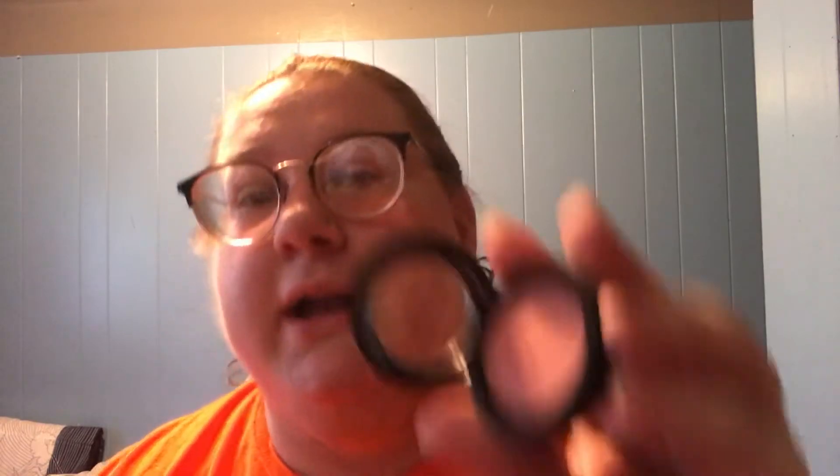Next up is the Bare Minerals Powder Blush. This one is in the shade Call My Blush. I think the way this opens is pretty cool — you have it like this, and then you open it, and then the product is right there. I'm going to do just a quick one-swipe swatch for you. So that's what that is, that's what that looks like.